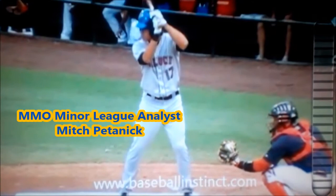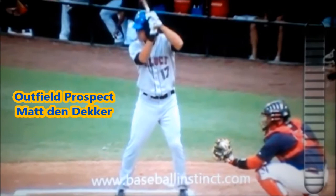Dendecker started the year with AA Binghamton last year and absolutely killed it. It prompted the organization to promote him to AAA after, I believe, 58 games — maybe 68; I don't have his stats in front of me right now — but he absolutely killed it at AA.